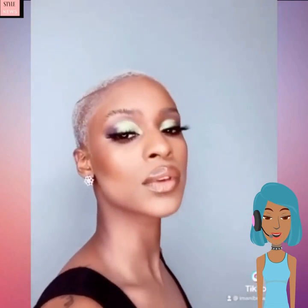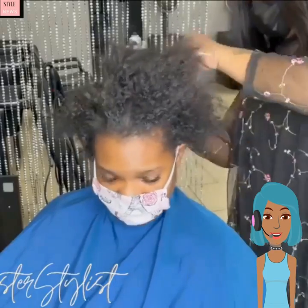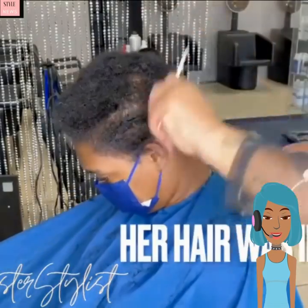Next up we see this gorgeous platinum shaven style — loving the eye shadow and makeup look that she is giving with this look. Absolutely gorgeous.